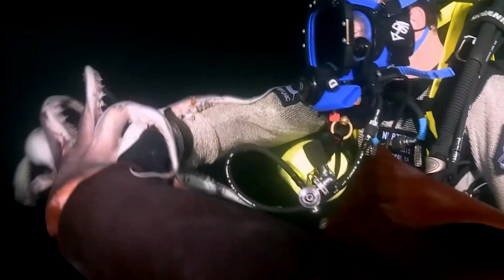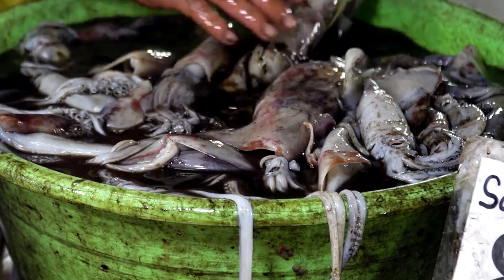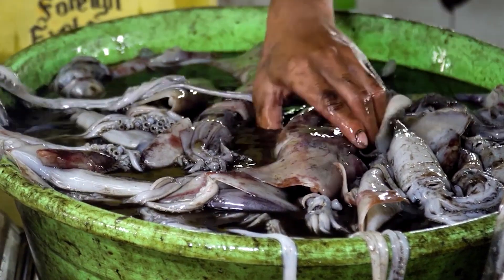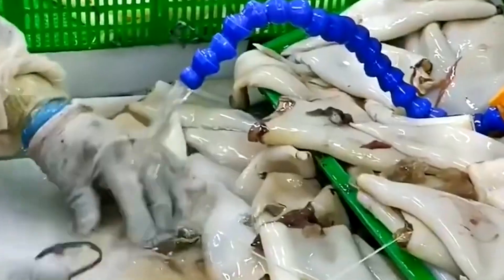Every second becomes essential. The first squid that hits the line signals the start of a process that must move quickly to preserve quality. Once brought aboard, each squid is placed immediately into chilled storage deep inside the vessel. The crew understands that the way they handle these early moments determines the freshness that will follow the squid all the way to shore.